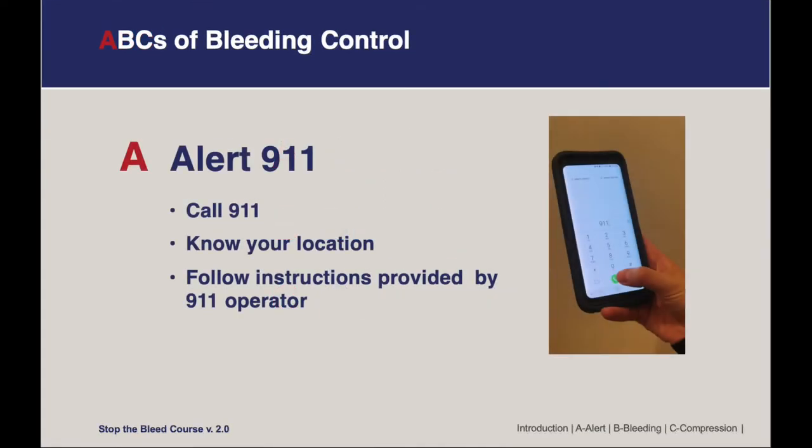A is for Alert 911. If you find someone experiencing a bleeding emergency, the first thing you want to do after ensuring your own safety is to call 911. When you do so, it's really important to make sure that you know where you are and any other pertinent details. Once you're on the phone, be prepared to follow the instructions provided by the 911 dispatcher.